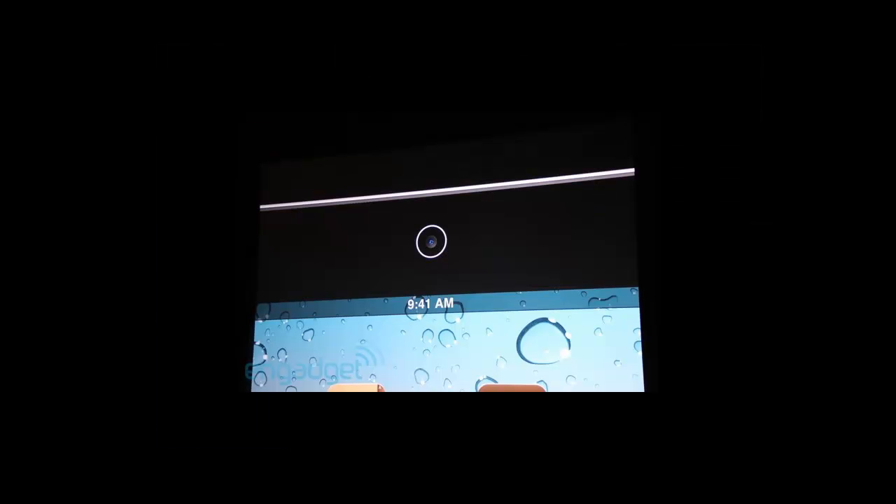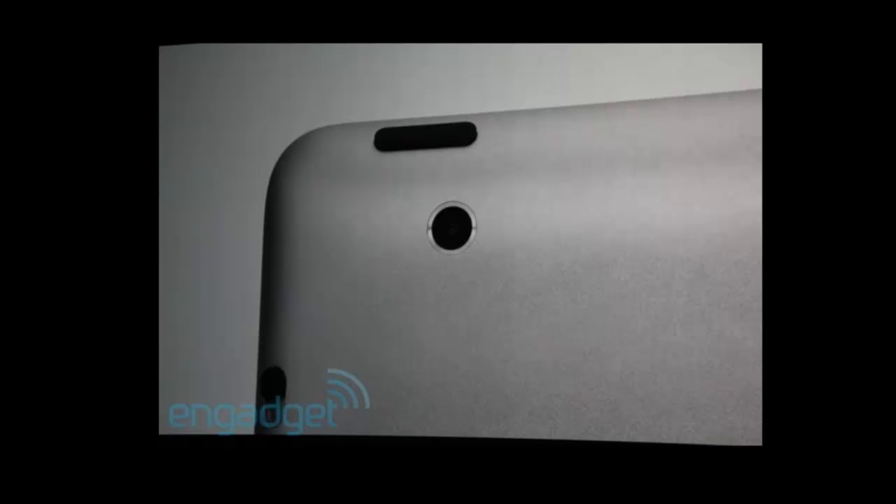The next announcement was the fact that it's going to have front-facing and rear-facing cameras, so that's obviously now going to support FaceTime.